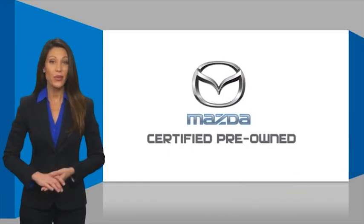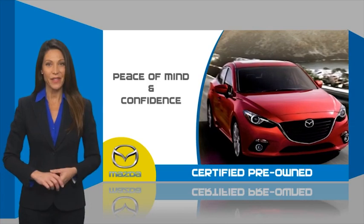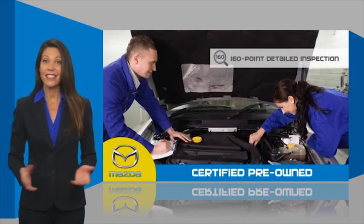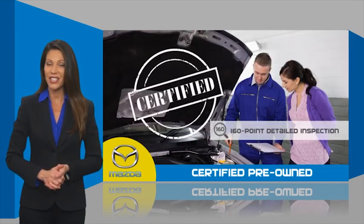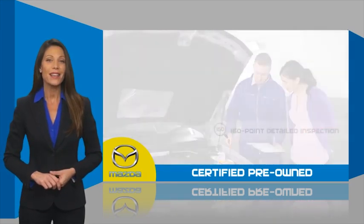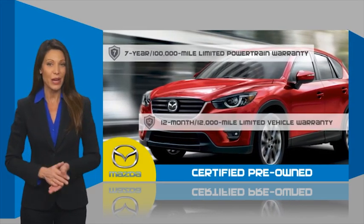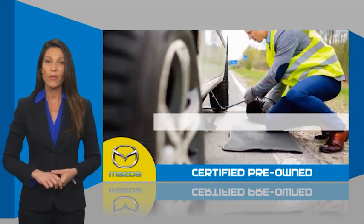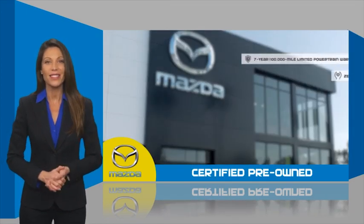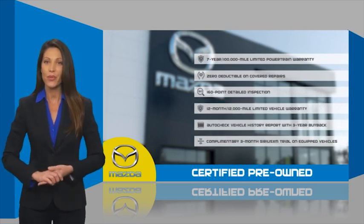Mazda certified pre-owned vehicles provide you the peace of mind and confidence in the vehicle that you're driving. A thorough, detailed inspection conducted by a Mazda certified technician ensures that the vehicle has been properly reviewed. Mazda certified means that you have both limited and powertrain warranty and 24-hour emergency roadside assistance. Stop into your local Mazda dealer today and ask about Mazda's fantastic certified pre-owned program.